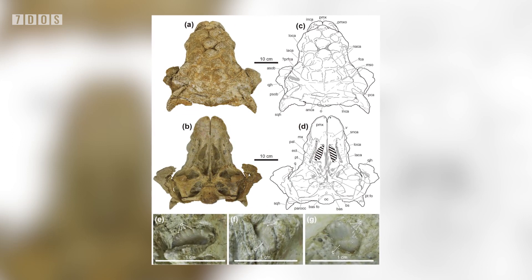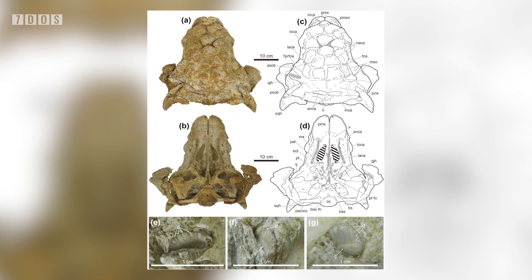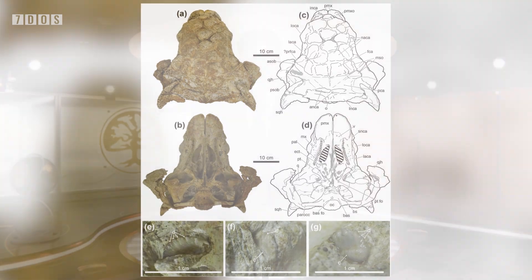Additionally, the beak of this new ankylosaur is protruding and shovel-shaped, indicating that this was a selective feeder, not a bulk feeder like some early ankylosaurs were, with the paper explaining how this shift of niches may have been due to habitat changes and competition with different bulk feeding herbivores.